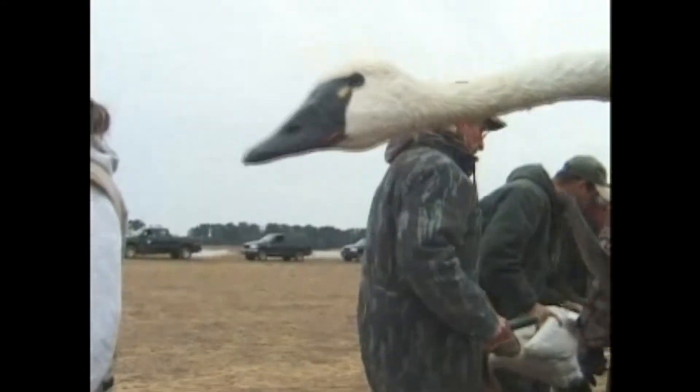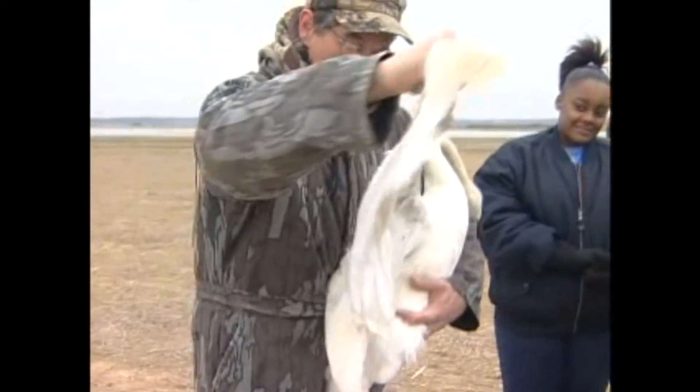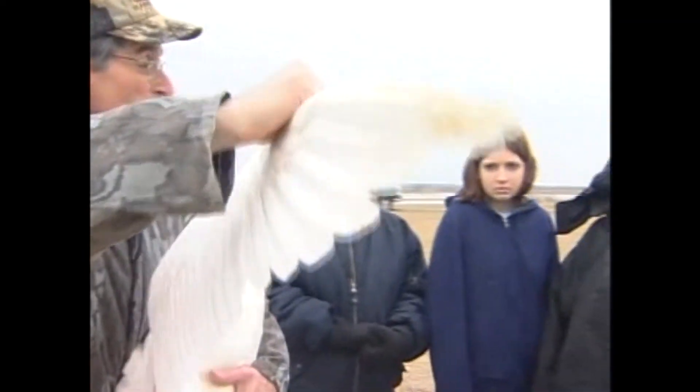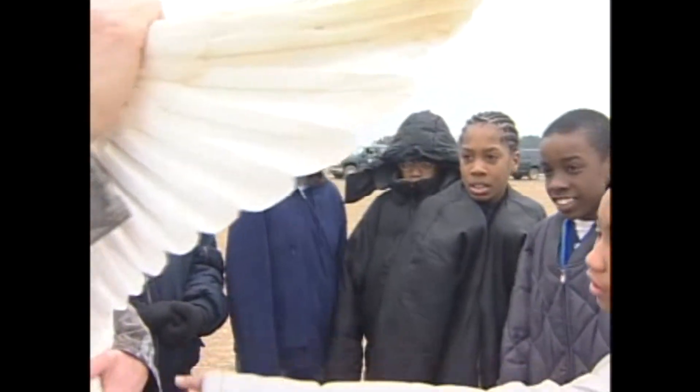Does anybody know what migration is? It's when animals travel to a nesting spot and then come back. These are urban students — they have a lot of experience in the concrete streets of the city, but not much experience in the wildlife areas of Virginia. An opportunity to be in one of our wildlife areas and interact with the animals here is an awesome experience for them.